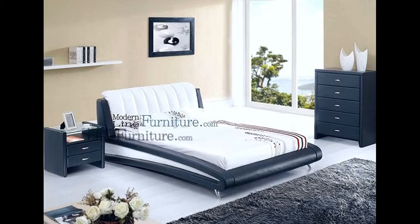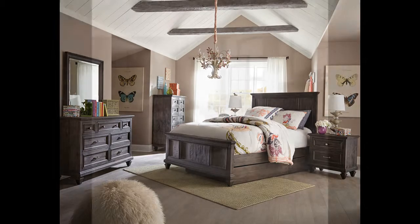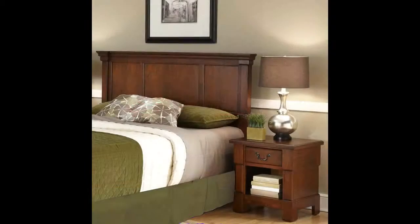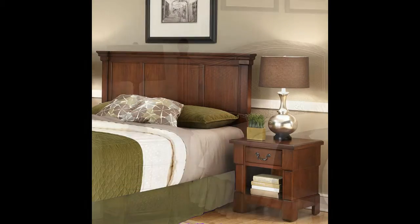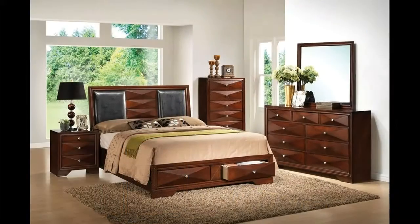A bedroom should be the coziest corner of the house. After a hectic day at work when you come back home, the bedroom simply lures you with its compact contentment. The moment you close the door of your bedroom you are away from the crude world outside and now you are free to spend time with yourself or your loved ones.